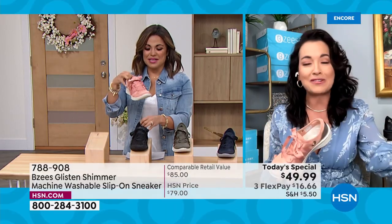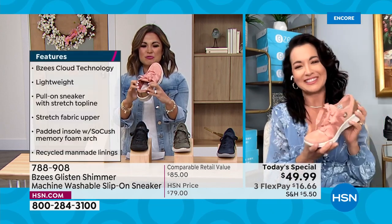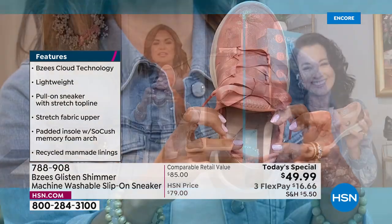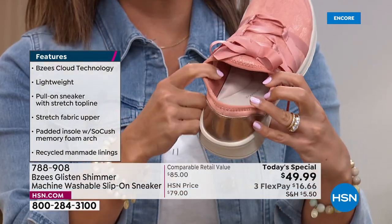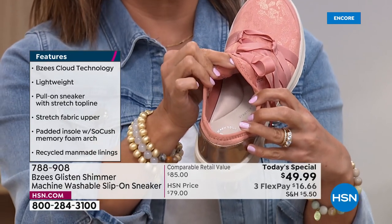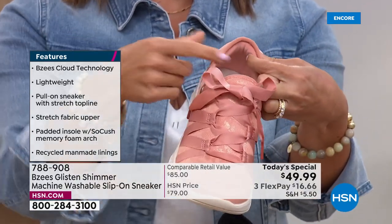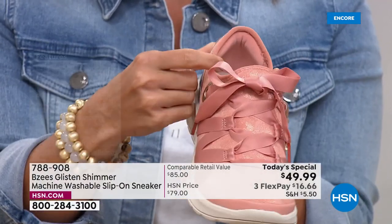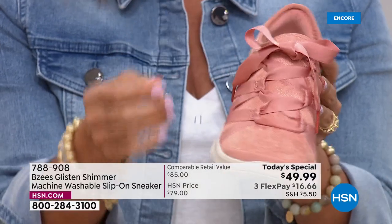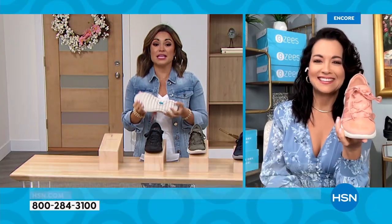You just look inside and you can almost feel how great it's going to be when you slip your foot in. The arch support is unbelievable. Even the back has a padded heel collar — like that little travel neck pillow you wear when you fly on an airplane, all around the back of your heel. Let's talk about cloud technology because that's what BZ's is famous for.